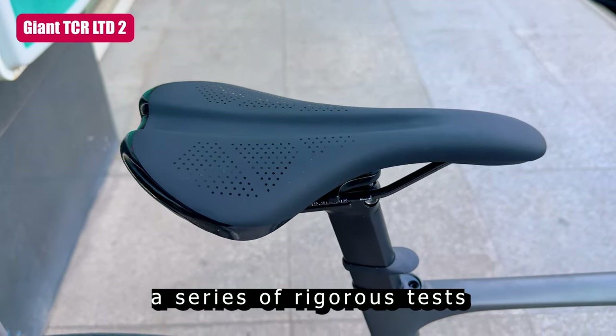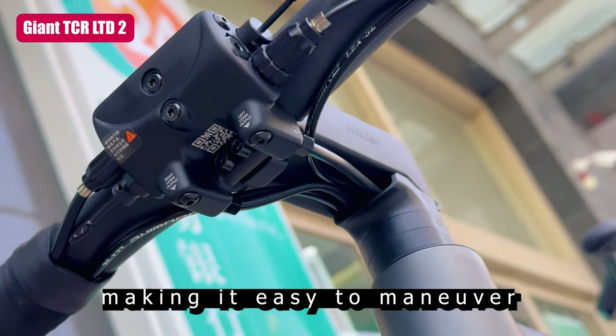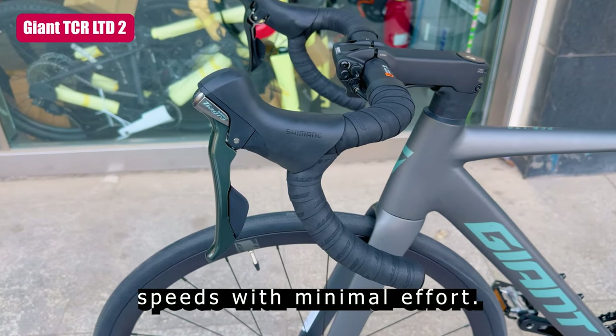We put the bike through a series of rigorous tests, and the results are impressive. The TCR LTD2 is incredibly lightweight, making it easy to maneuver and ride for long distances. Its aerodynamic design also allows riders to maintain high speeds with minimal effort.